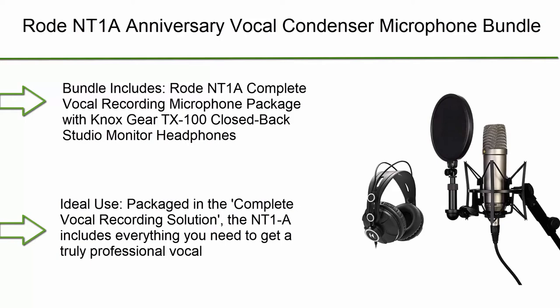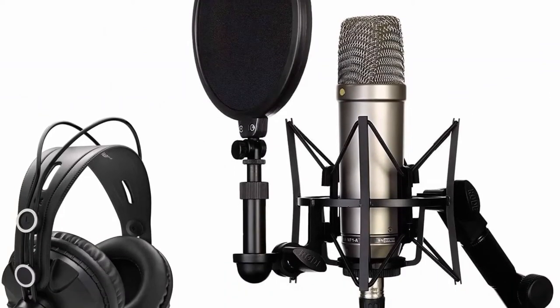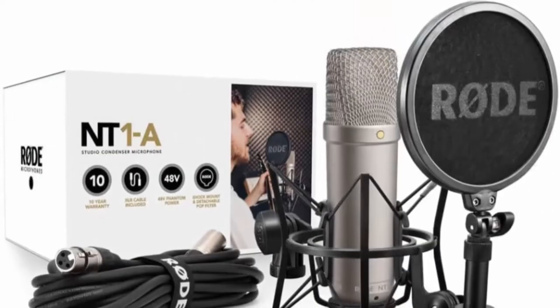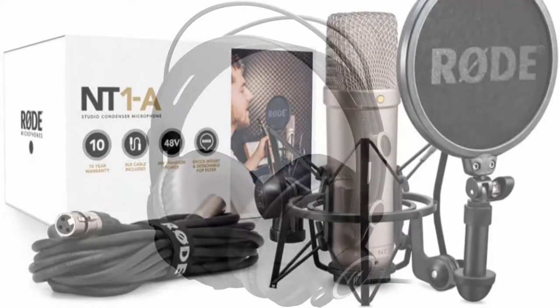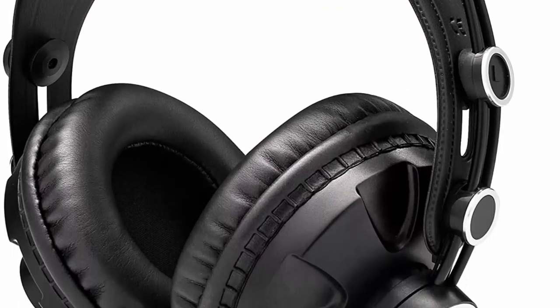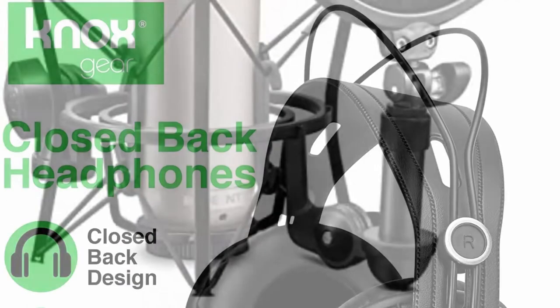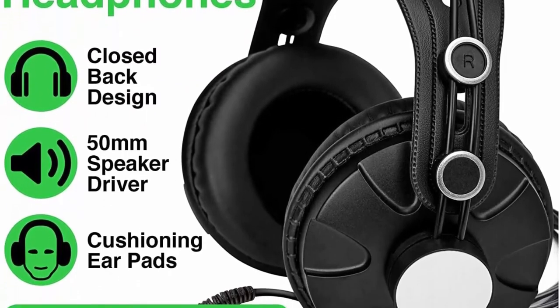Top 9: Rode NT1-A Anniversary Vocal Condenser Microphone Bundle with Knox Headphones — 2 Items. Bundle includes the Rode NT1-A Complete Vocal Recording Microphone Package with Knox Gear TEX100 Closed Back Studio Monitor Headphones. The NT1-A includes everything you need for a truly professional vocal recording and is ideal for home studio recording. With a self-noise level of only 5 dBA, it is widely recognized as one of the world's quietest studio microphones.